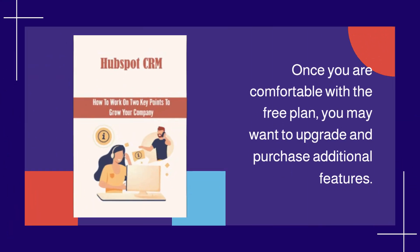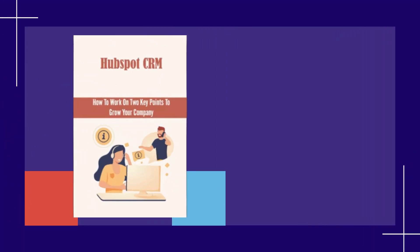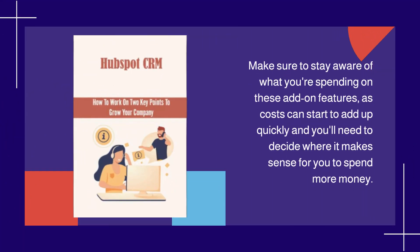Once you are comfortable with the free plan, you may want to upgrade and purchase additional features. Make sure to stay aware of what you're spending on these add-on features, as costs can start to add up quickly and you'll need to decide where it makes sense for you to spend more money.